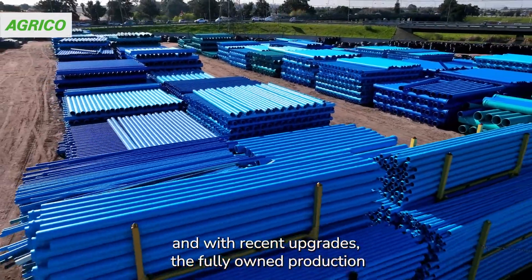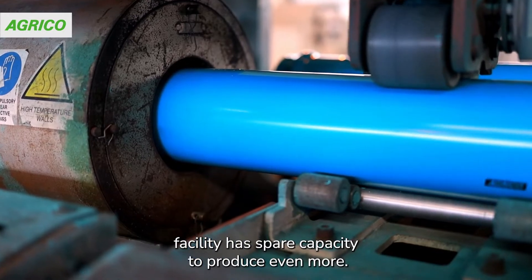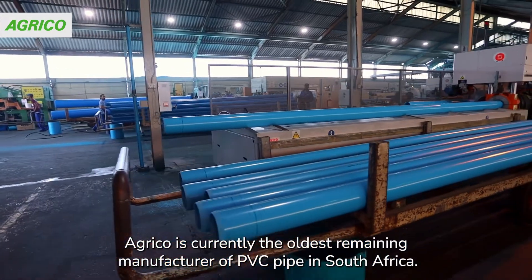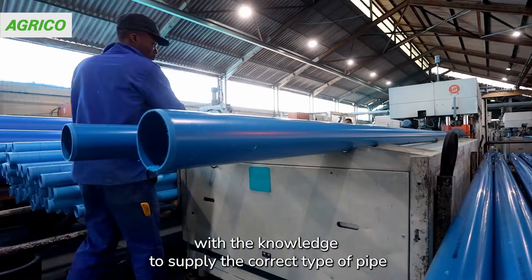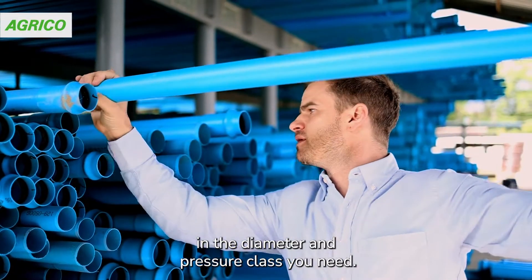And with recent upgrades, the fully-owned production facility has spare capacity to produce even more. Agrico is currently the oldest remaining manufacturer of PVC pipe in South Africa. Over 30 years of experience have equipped Agrico's team with the knowledge to supply the correct type of pipe in the diameter and pressure class you need.